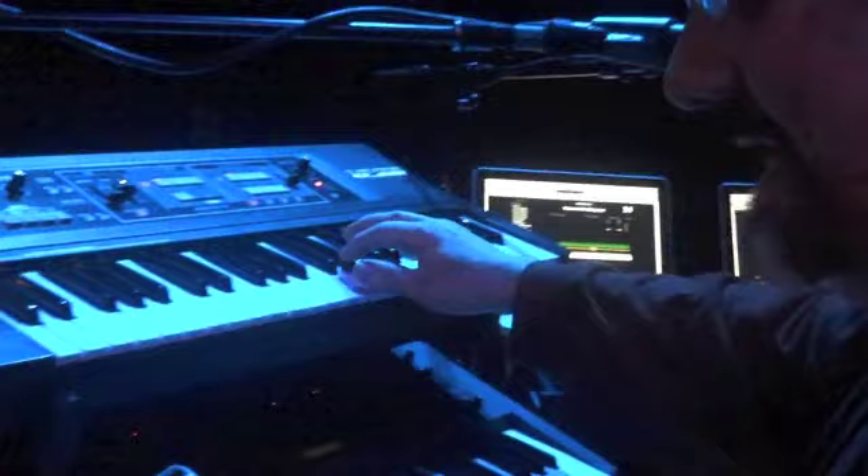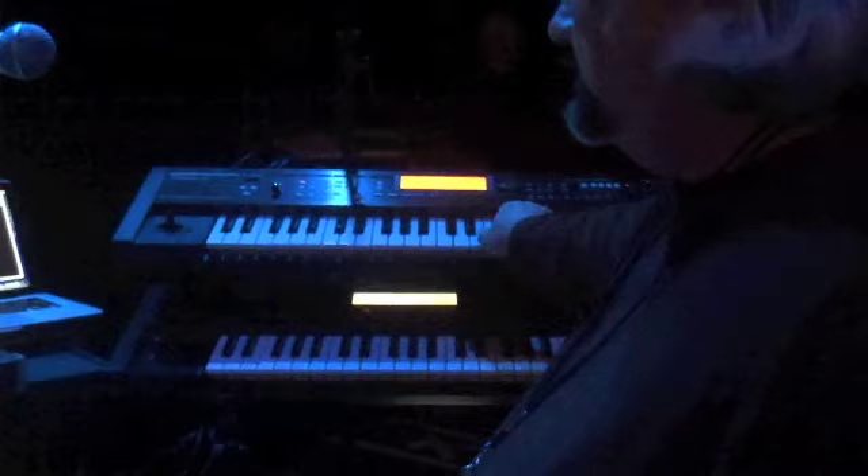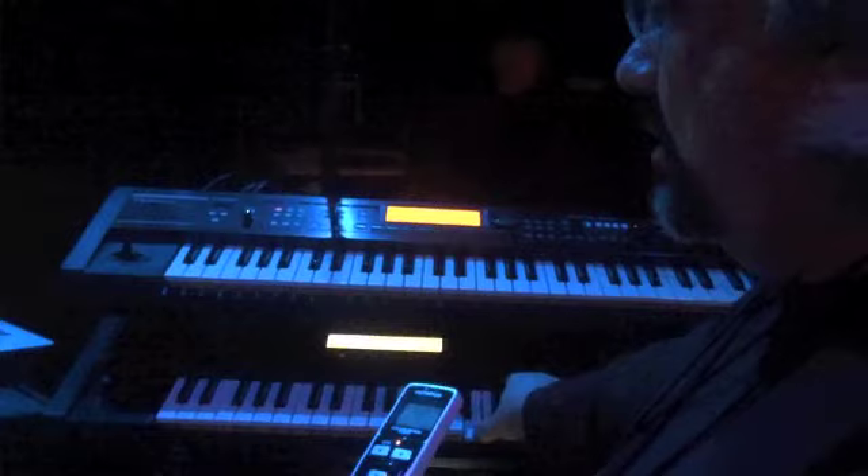He uses the D-Beam all the time to switch it. The Juno-G is used with one of the main stages for the samples, and this Juno-GI is used for pianos, synthesizer effects, solo horns, and bass. The V-Synth is used for synthesizer effects.